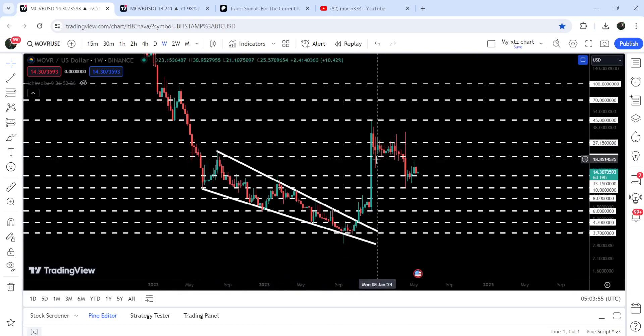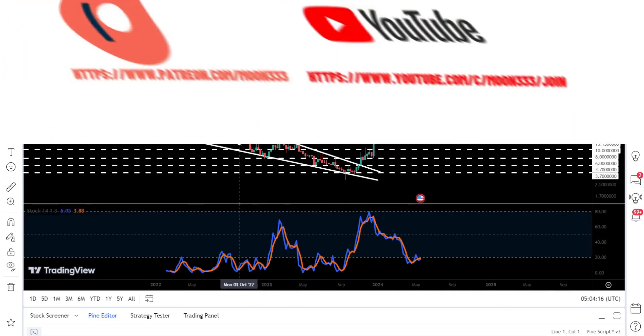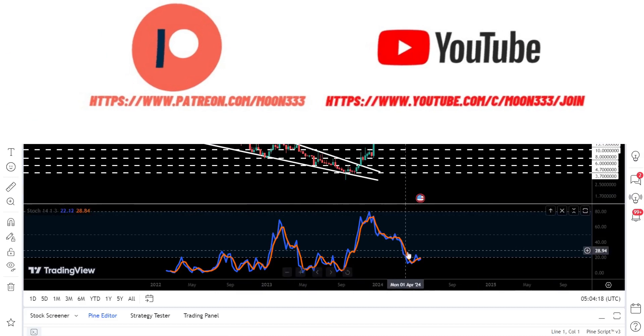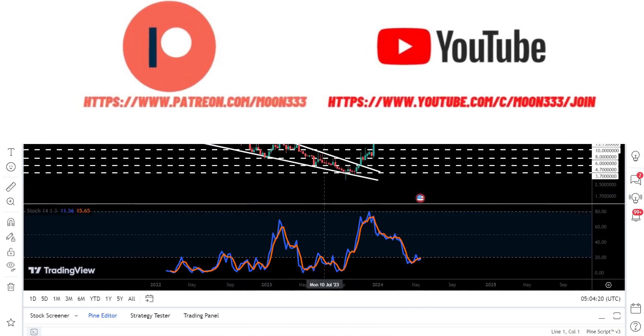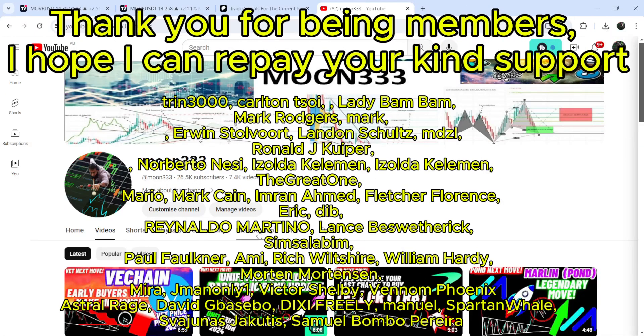The price rallied beyond that target and was rejected by the quite long-term resistance of $45, which was previously broken as a support and is now flipped into a resistance. Stochastic has entered the oversold zone and you can see that the price has dropped down to this quite long-term support of $13.15, which was previously acting as resistance. Stochastic has entered the oversold zone, and in today's video we will also analyze this move.